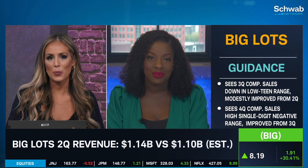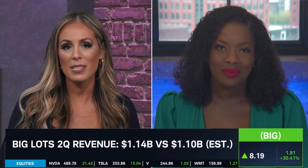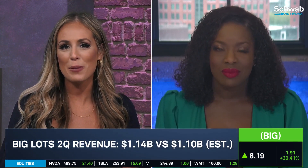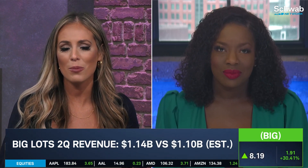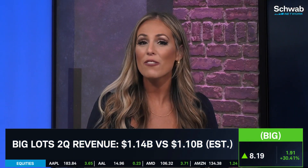Of course, we do still have some of these bargain or discount retailers reporting this week. Dollar General and Ollie's Bargain Outlet are reporting on Thursday, so we still have retailers to keep on our radar. At least based on this move today, perhaps we'll see some further upside in some of these names that have had a lackluster year. We appreciate all the breakdown on Big Lots with a 30% move higher. Renita Young, markets correspondent here for the network.